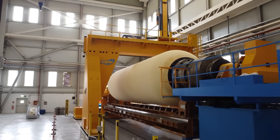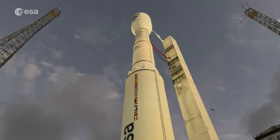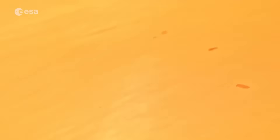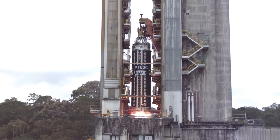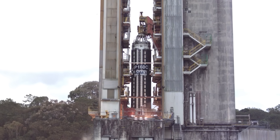Ariane 6 and Vega C share the same booster, the P120C, with 142 tons of solid propellant. An upgraded version will hold almost 160 tons of propellant, offering even more power.